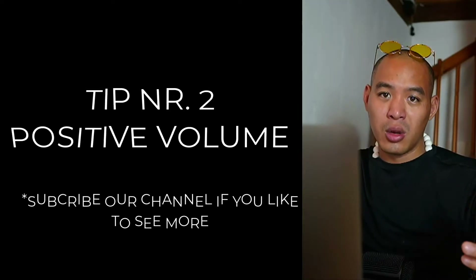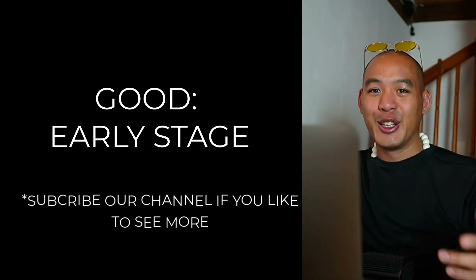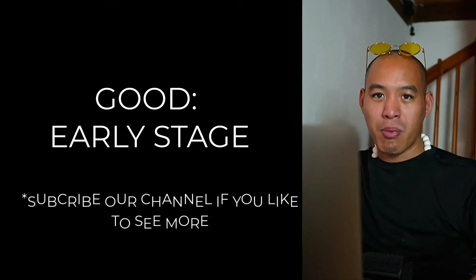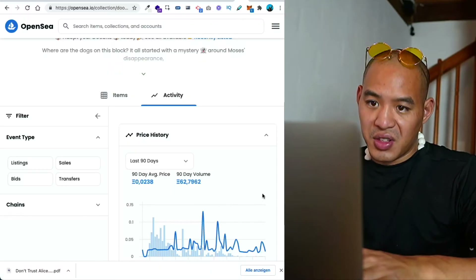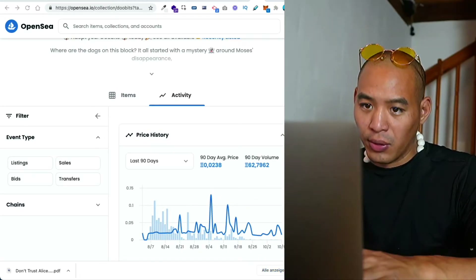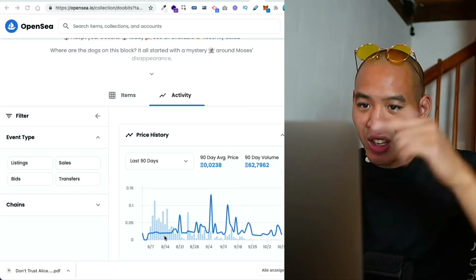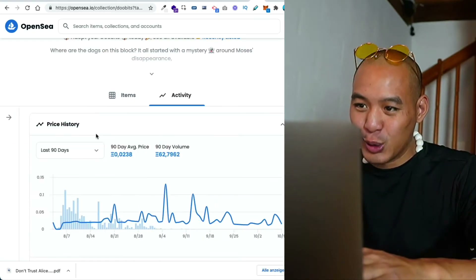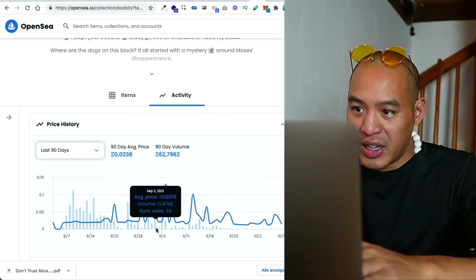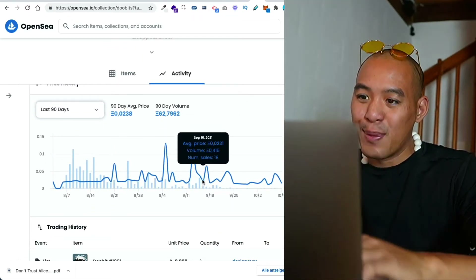The second tip is positive volume. We are talking about projects that haven't existed for too long, since other more established projects will naturally lead to larger volumes. You need to find early projects with a good amount of positive volume trend. Ideally, you want to be in the beginning stage of a project where there's tons of potential for the volume trend to keep rising. We want to compare the volume of the project against itself over time.